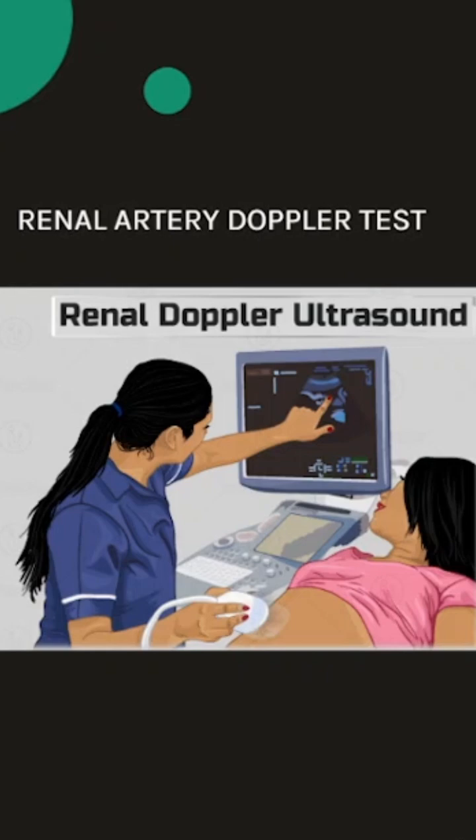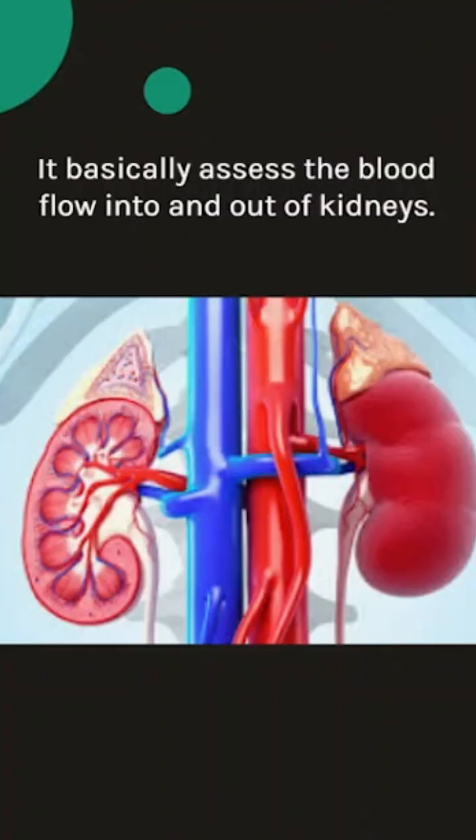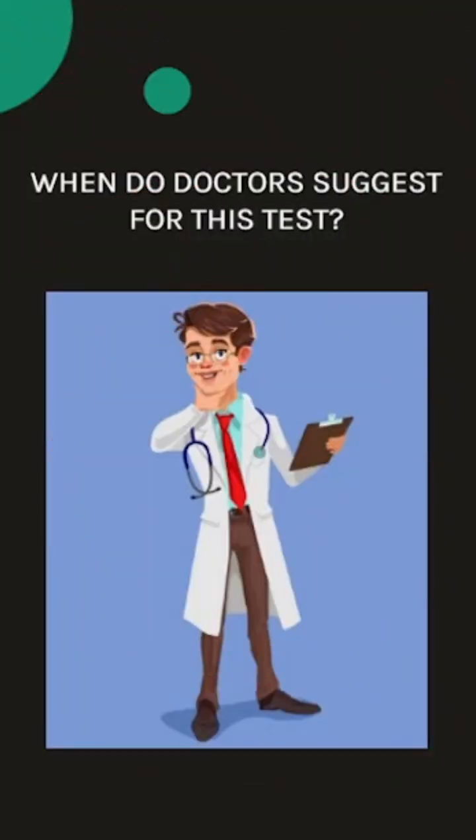Renal artery doppler test is an ultrasound test in which high frequency sound waves help to diagnose if there is any artery stenosis, narrowing, constriction, or obstruction. It basically assesses the blood flow into and out of the kidneys.